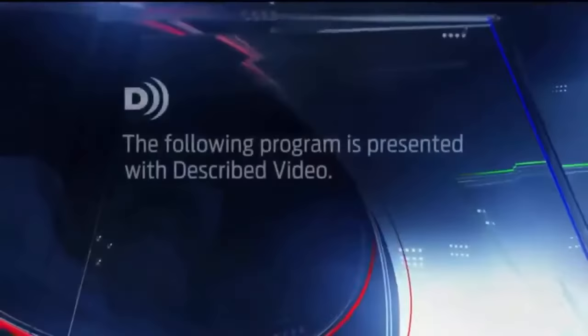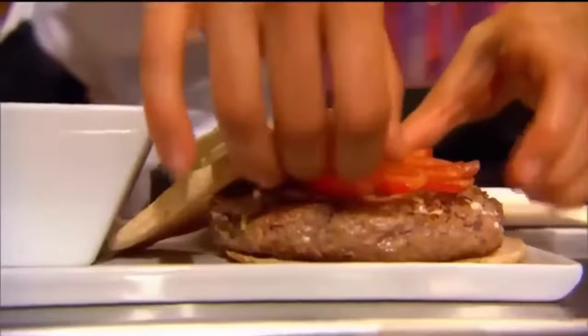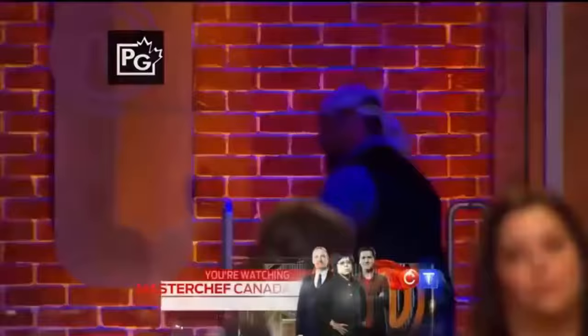Previously on MasterChef Canada, the home cooks ground out their best burgers in a Canadian-inspired elimination challenge. Beer and apples garnered mixed reviews — great depth of flavor from some, while one dish looked like a snow tire. In the end, it was Danny who left the MasterChef Canada kitchen. Big D's out.